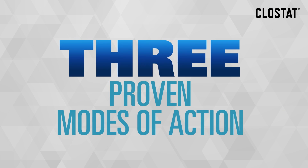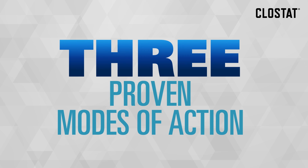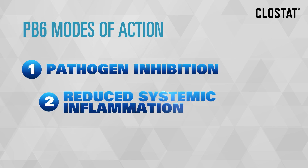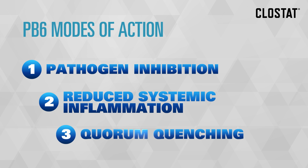Knowing a product's proven mode of action gives you the confidence it will work in the animal. Bacillus subtilis PB6 has three: pathogen inhibition, reduced systemic inflammation, and quorum quenching.